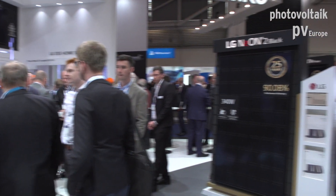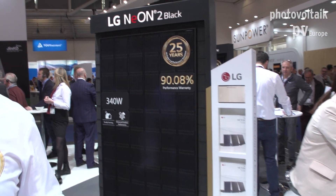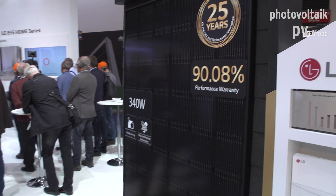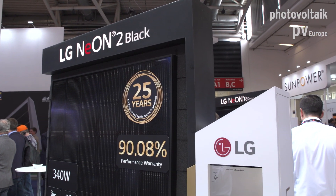With the same technology, we have two new models. One is the full black version, especially for residential customers who want an aesthetic solution — particularly when you have a black or dark roof. You can use these panels to improve the visual appearance of the system while achieving the same performance, reaching up to 340 watts.